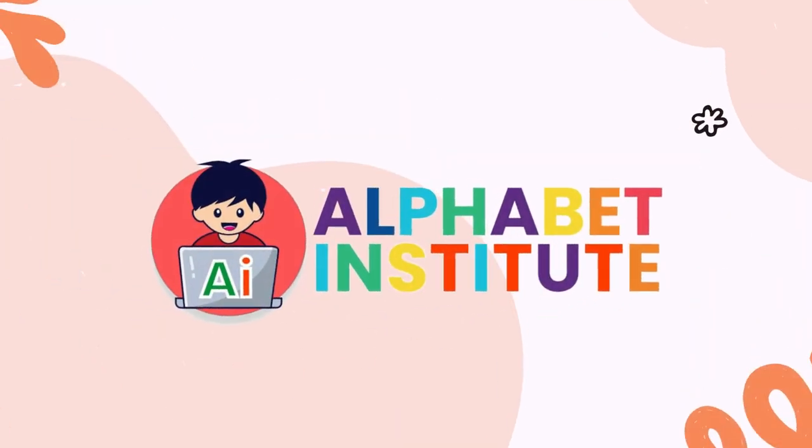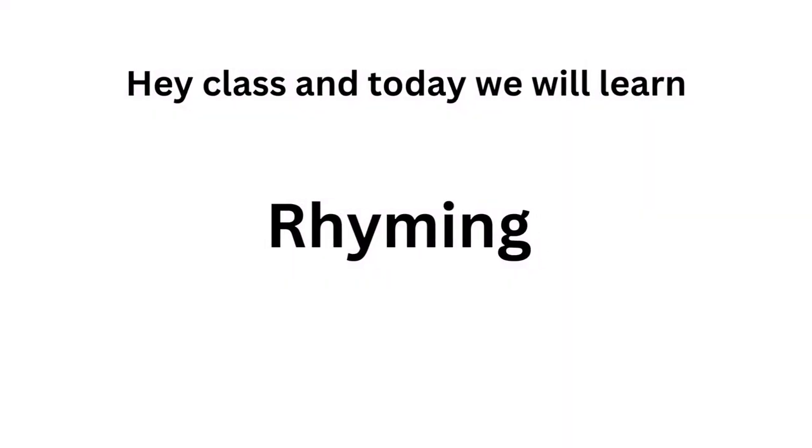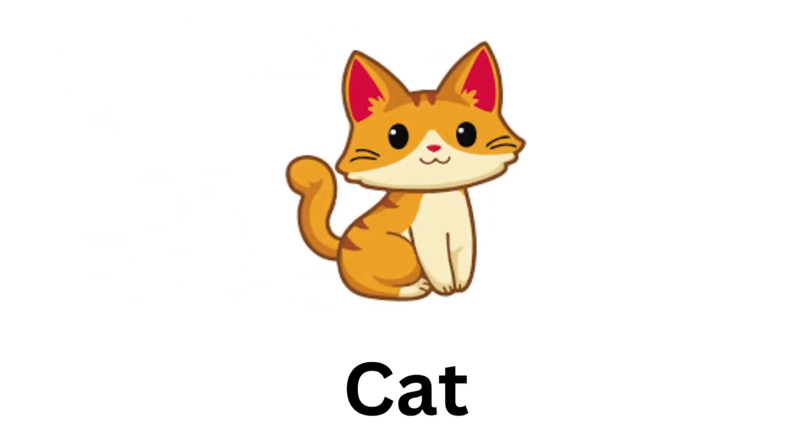Hello guys and welcome to Alphabet Institute. Today we will learn rhyming. The first picture is of a cat. What will be the rhyme for cat? Yes, correct — it will be hat.